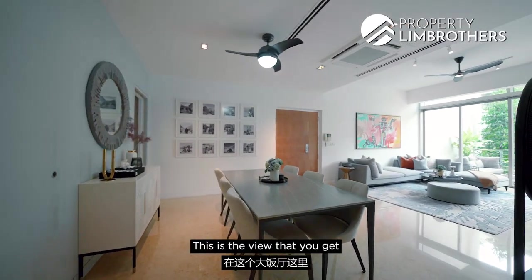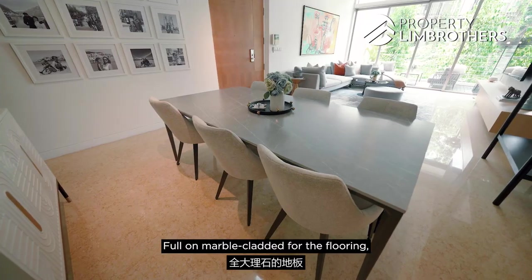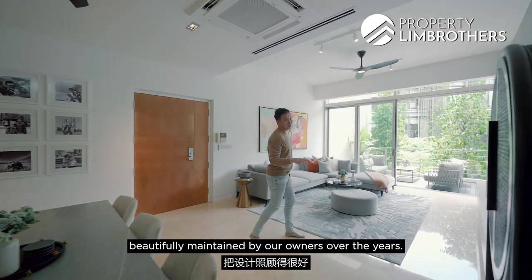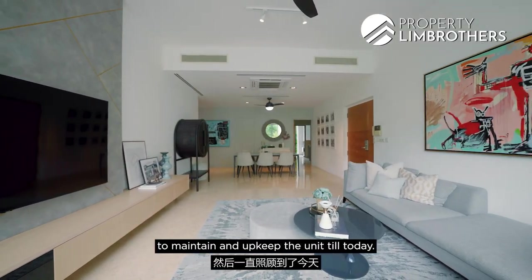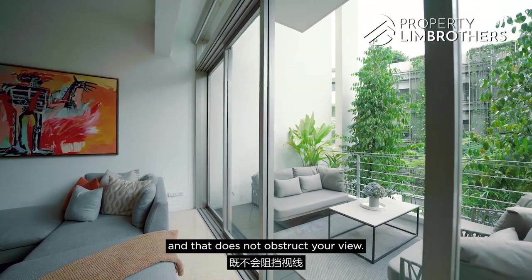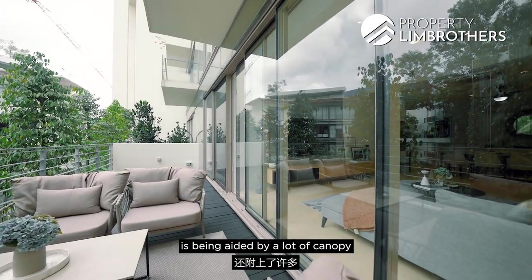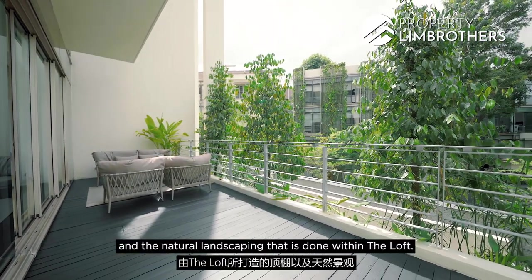Here's the view you get from this huge dining space — full marble-clad flooring. The design has been beautifully maintained by the owners over the years; when they moved in they invested in renovation to keep the unit in great shape. We also love the huge-span glass sliding panel doors — they don't obstruct your view but provide privacy, aided by the canopy and natural landscaping within the Loft.